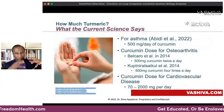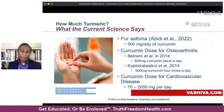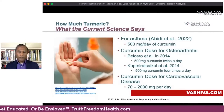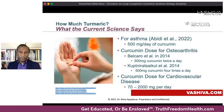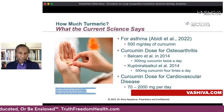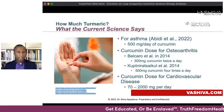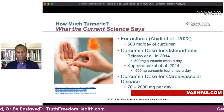How much should you take? Go talk to your doctor — this is not a medical program. When you aggregate the science for lung congestion, Abadie et al. (2022) found about 500 milligrams per day. Balcaro et al. (2014) found about 500 milligrams of curcumin twice a day. Another 2014 study found 500 milligrams of curcumin four times a day. For cardiovascular health, the curcumin dose is around 70 to 2,000 milligrams per day. You can incorporate turmeric into your diet long-term, or take it in pill form through various available formulations.